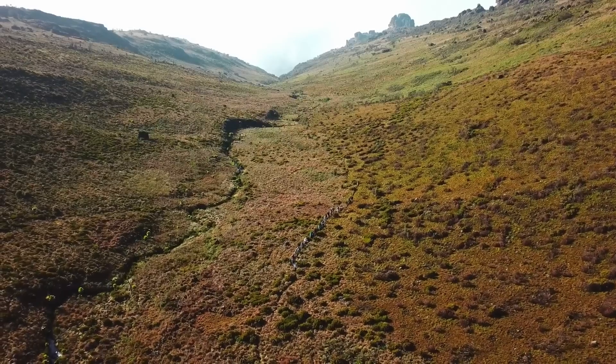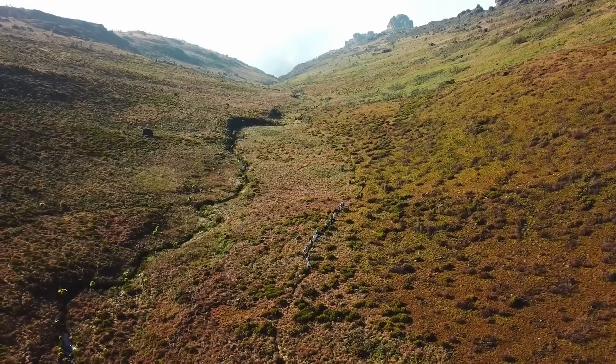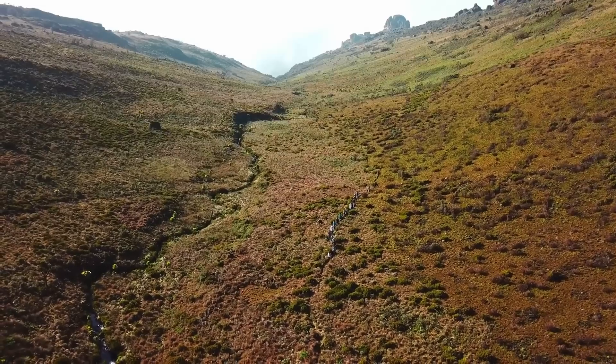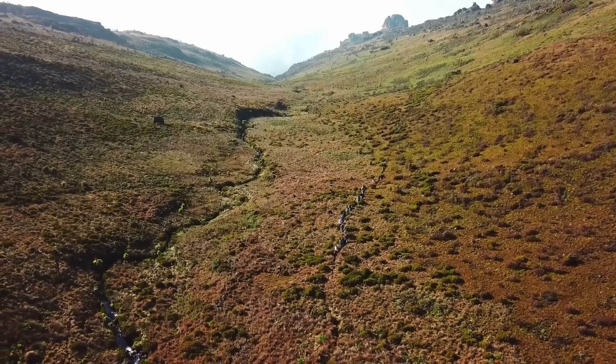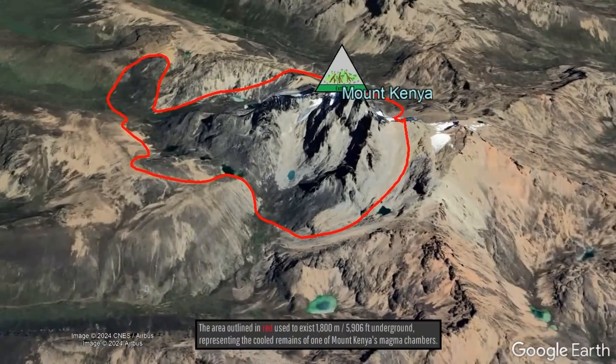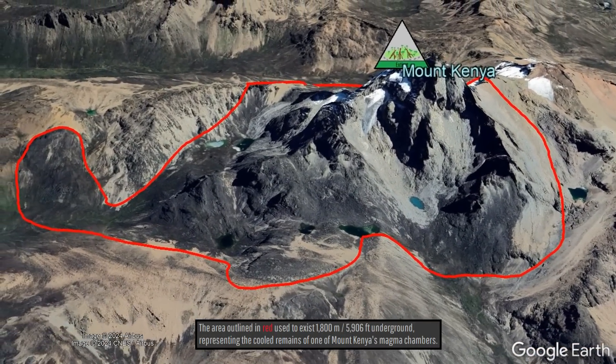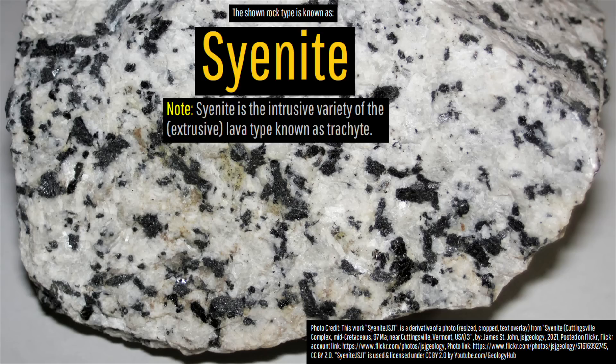While this volcano is long extinct and has not erupted in more than 2.5 million years, the nature of its summit rocks indicates that it once maintained a much greater height. These modern summit rocks of Mount Kenya today represent the remains of the main volcanic solidified magma chamber, which is known as the rock type syenite.